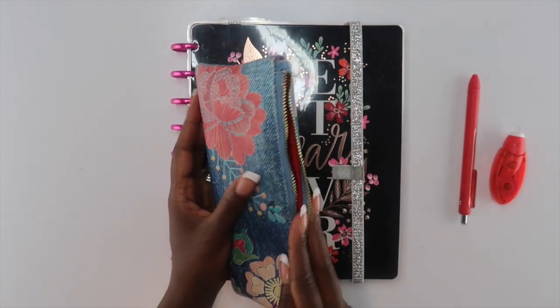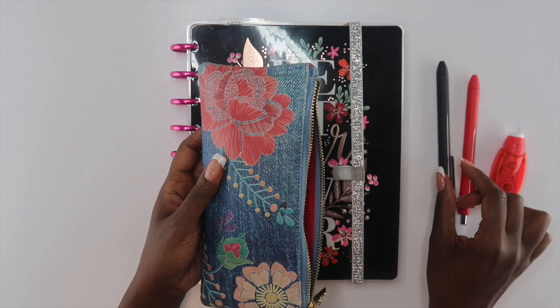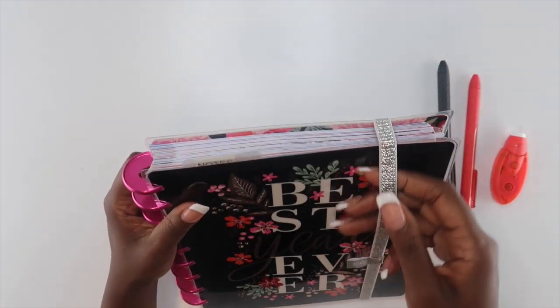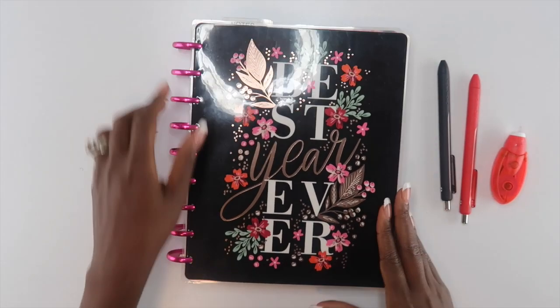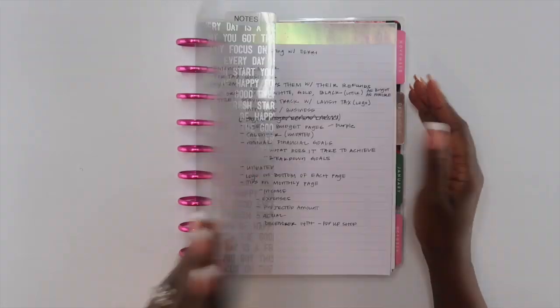Today's video is on how to do a brain dump. If you've ever felt foggy or overwhelmed or just needed to get your mind clear, then doing a brain dump will definitely help you. A brain dump is the act of getting all of your thoughts out of your head so that you are able to focus on one idea at a time and not have to worry about forgetting all of the other stuff.